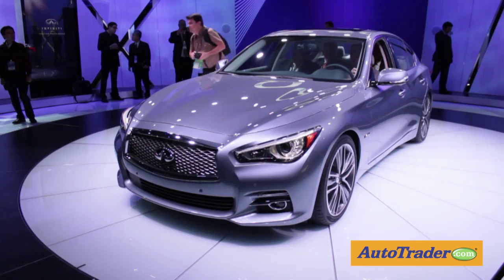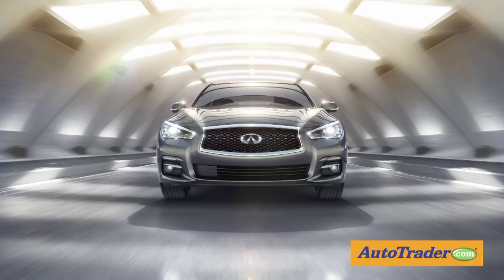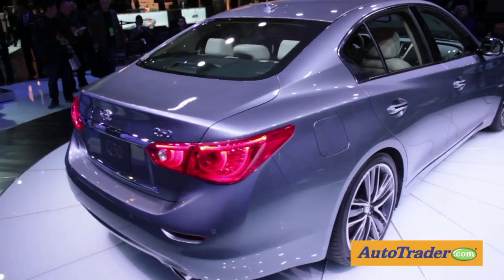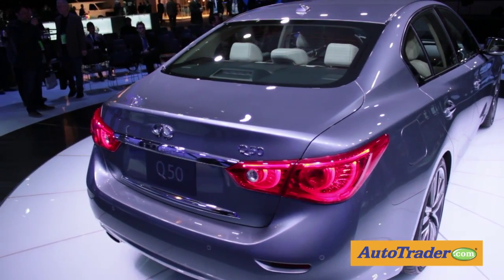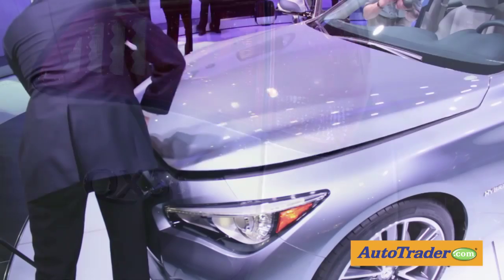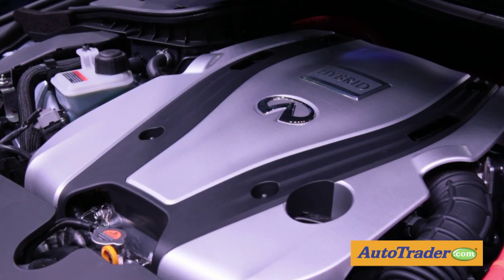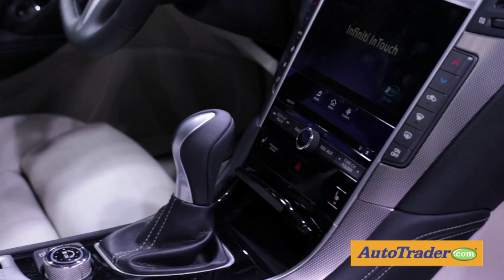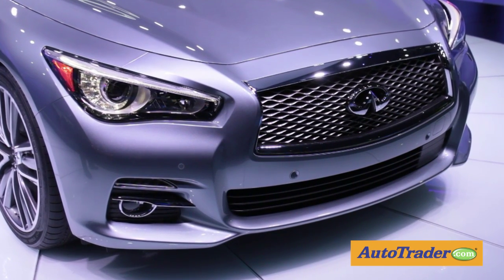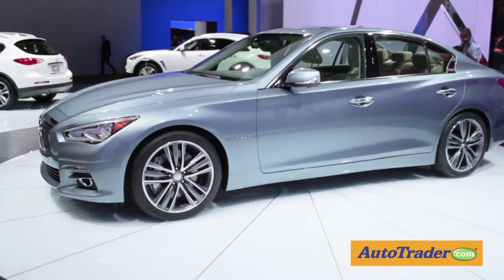The folks at Infiniti unveiled their new Q50 sedan that replaces the G37 and also ushers in the new model nomenclature at Infiniti. All sedans and coupes will take on the Q prefix, while SUVs and crossovers will be identified by QX. The Q50 is powered by Infiniti's powerful 3.7L V6 tied into a 7-speed automatic transmission. A high-performance Q model sedan and a hybrid-powered version of this new entry from Infiniti are also on the drawing board.